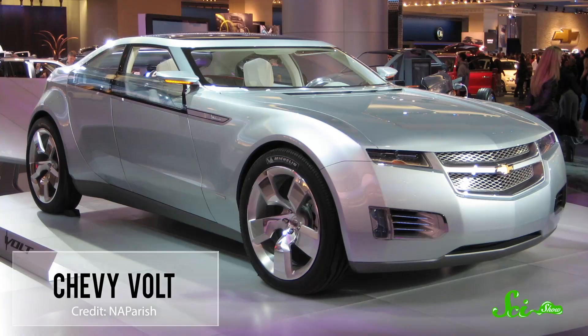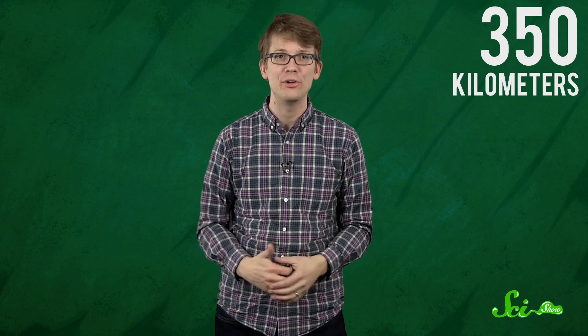But electric and hybrid cars ask a whole lot more of their batteries, and old-school lead-acid rechargeables just aren't enough. While an electric car might get an average of 130 kilometers off a lead-acid battery, a lithium-ion battery gets closer to 350 kilometers off a single charge. Many believe the future of electric cars depends on building better, more efficient, and more affordable lithium-ion batteries.